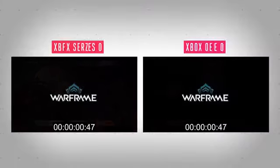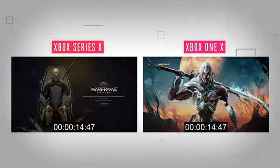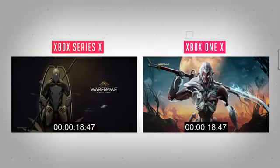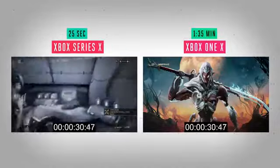Everything just feels faster. Frame rates are higher in certain games, load times are better, and everything just feels generally smoother in gameplay overall. Warframe loads in around 30 seconds on the Xbox Series X, while on the older Xbox One X it takes almost a minute longer. Just look at how long this takes to load on the Series X — I'd usually have time to grab a drink, check some emails, or run around the block before the Xbox One X had even loaded a game.